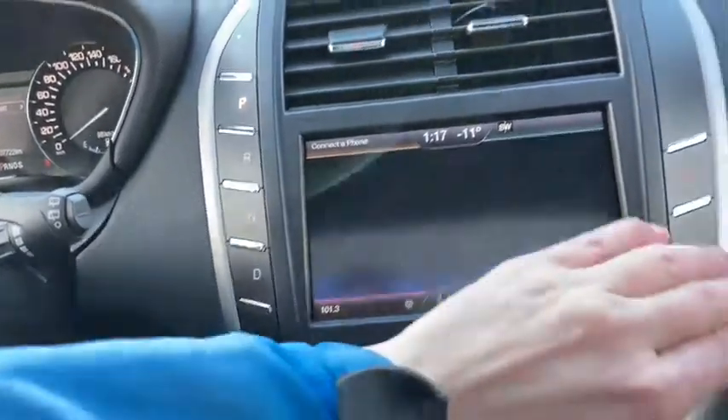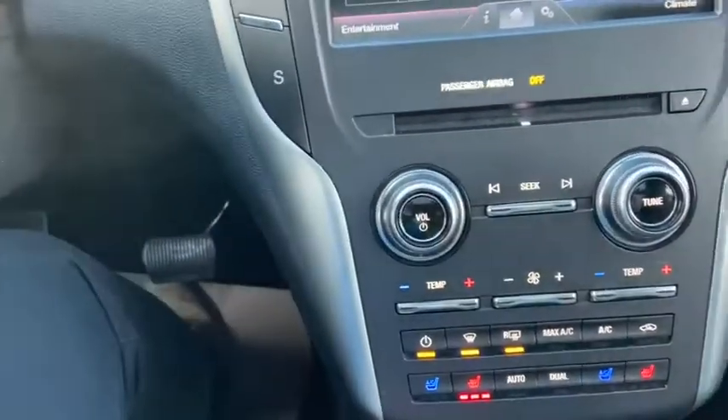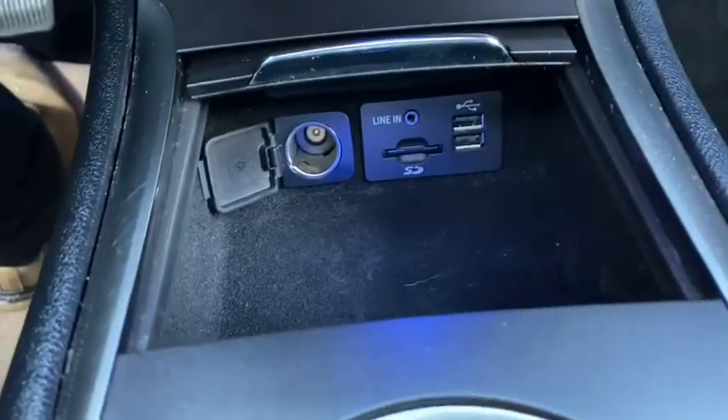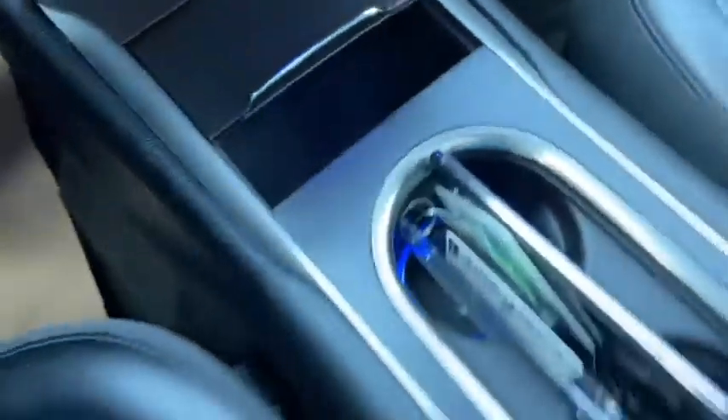Off to the right of your display screen you have your hazard lights. We do have our CD slot just underneath with our audio controls and climate controls. Inside the console you have your auxiliary input as well as a USB plug-in and a 12 volt outlet. Coming back, we have two cup holders in the middle and then your center console which gives you another 12 volt outlet.